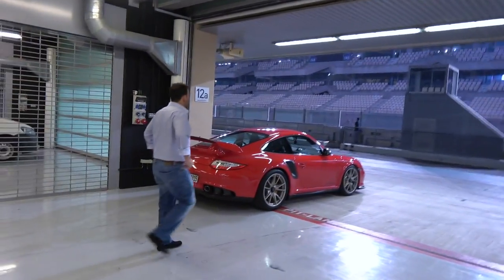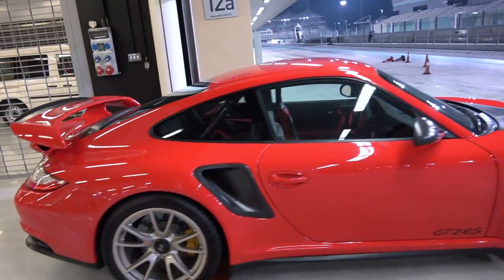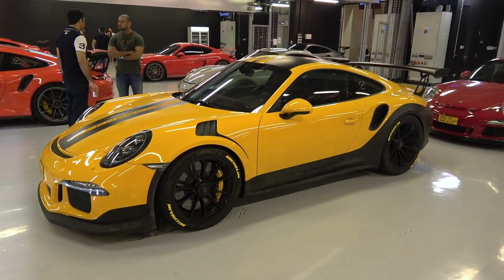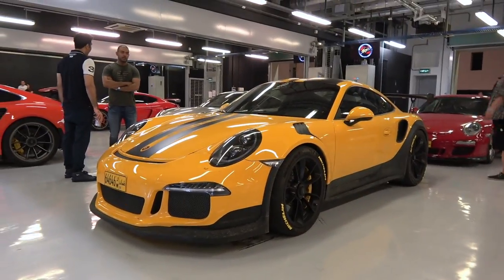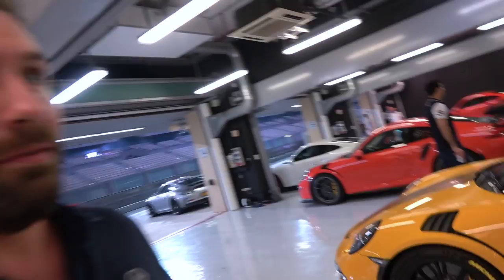GT2 RS — this is the only GT2 RS here. So cool to see. There are no noise limits, so every now and again we get some absolute rasper blasting it down the straight here — which I believe is the longest straight in F1 — so there's some serious pace going on. This GT3 RS might be my favourite wrap in the whole paddock. Something about it just says race car. If you wanted inspiration for what wrap or livery to put on your Porsche, tonight's the night.